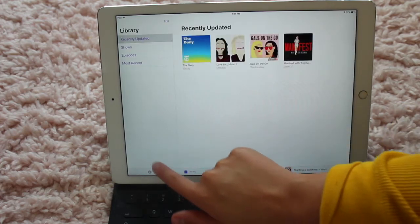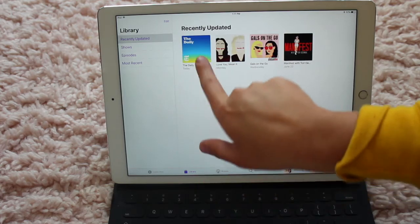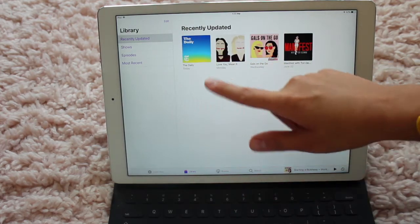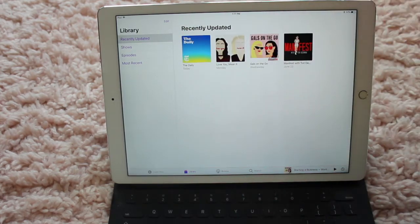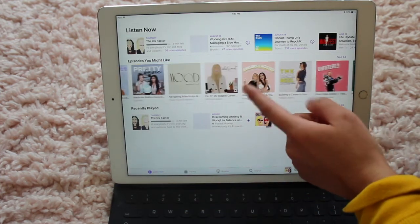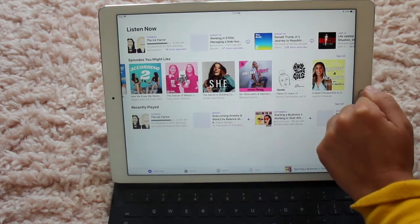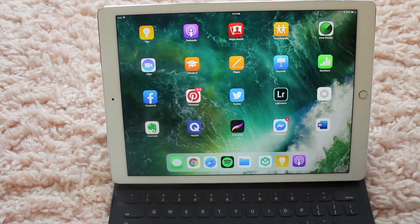You can browse the Podcasts app. This is my podcast if you'd like to know. The Daily is a really great podcast. Gals on the Go is pretty good. And Manifest is Tori D. Simone — she hasn't uploaded in a while. Those are some of my favorite podcasts. If you want to hear more about podcasts I listen to, I can talk about it in a vlog in the future.